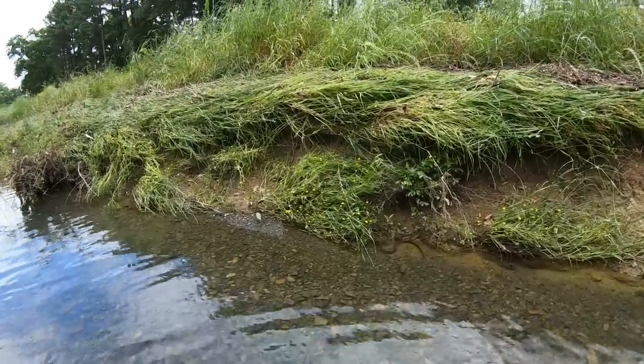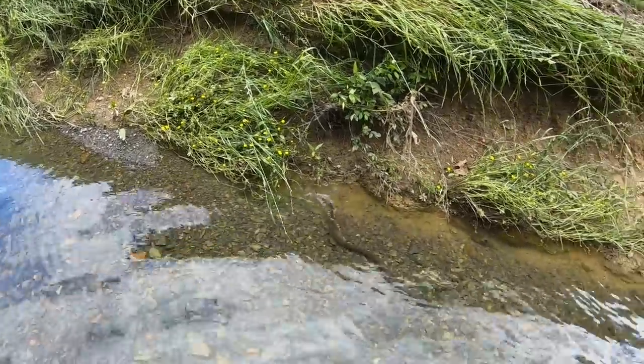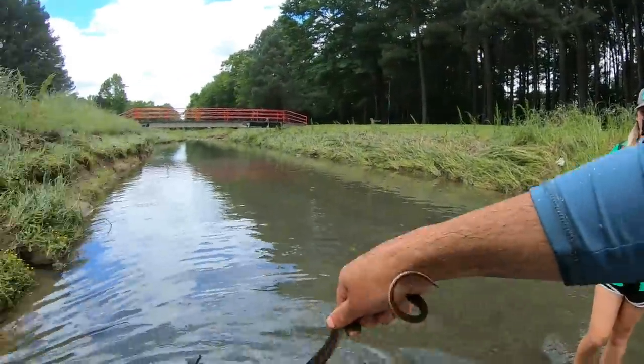So here we go. He's not freaking out too bad. I got him right here — it's a big one, oh here he goes. Here he goes. I'm going in for him. Got him! Got him by the tail. Oh, there we go.